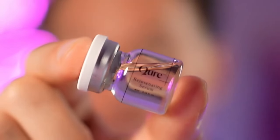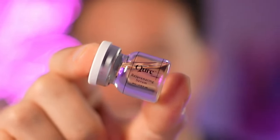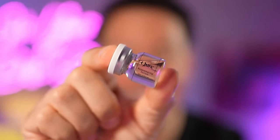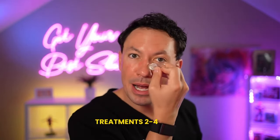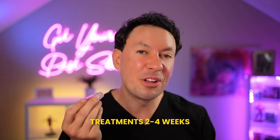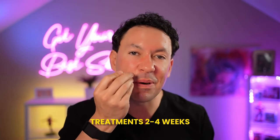If you were to use the rejuvenating serum instead, it contains oligopeptide-1, which is essentially a mimic of human epidermal growth factor. This has been shown to stimulate cell growth and boost collagen, which can lead to an overall rejuvenation and improved appearance of the skin. When you do this treatment, you may have some serum left over in the vial that can be applied to the skin once you're done. You really only need to do these treatments about every two to four weeks, and the whole treatment probably only takes about five minutes.